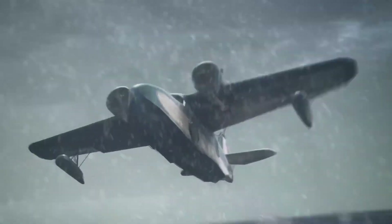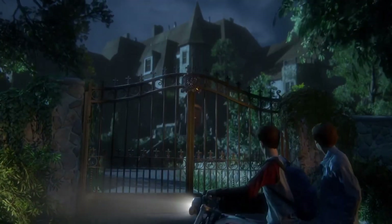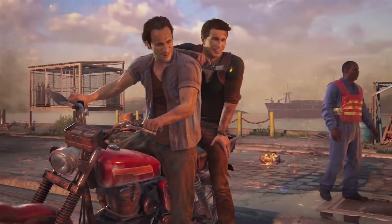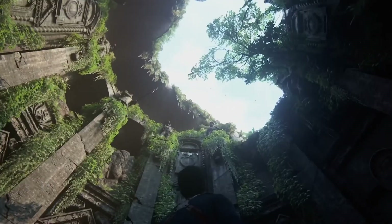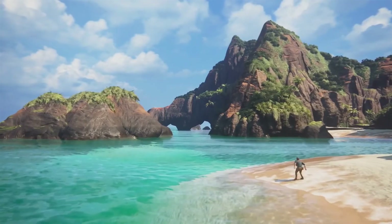If this ever did happen, I'd only want Naughty Dog to make it — I don't really trust anyone else with the Uncharted franchise. Since this was Jeff Ross's idea and he no longer works for Sony, we'll probably never see it become a reality. But what do you guys think — if he had been allowed to make an Uncharted prequel, would you be okay with it being based around a young Sully, or would you prefer a game set after the events of Uncharted 4?